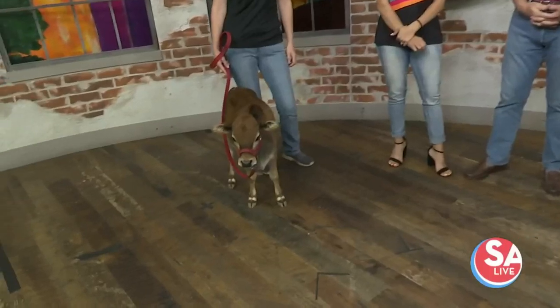We were talking about this guy — who is this? This is, to me, my opinion, the cutest animal there is. This is Bullseye, the Micro Mini Zebu.